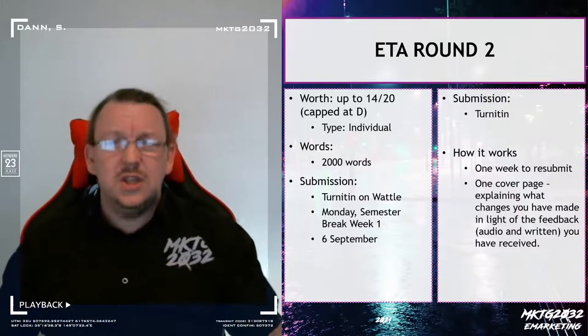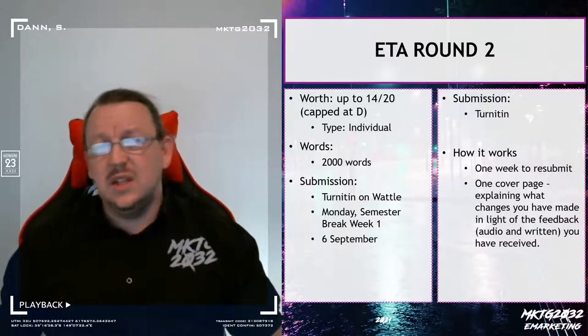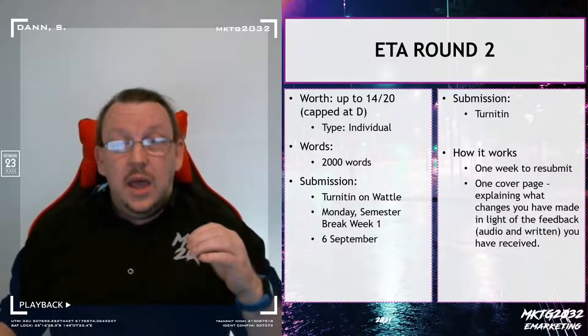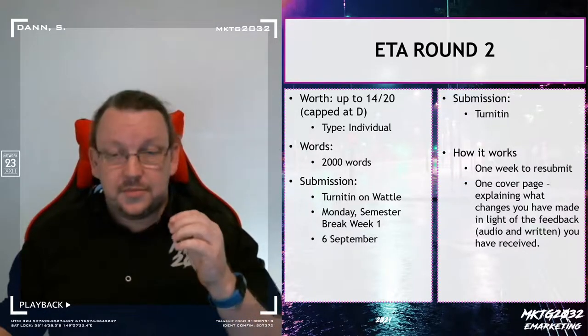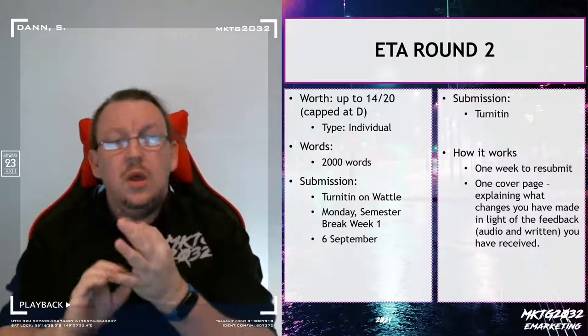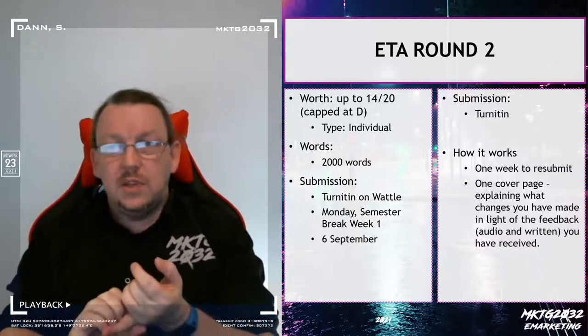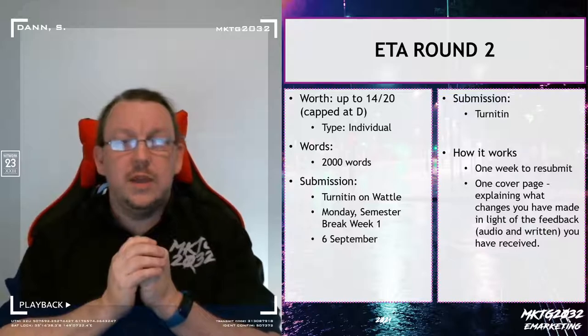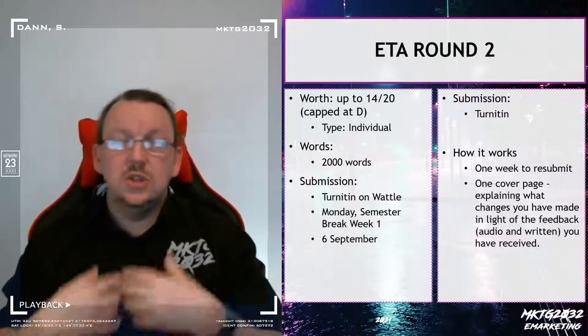I say Monday morning because you really want this off your schedule, but realistically, if it's in my possession on the Monday, it counts. If you are thinking about doing the resubmission, there are a couple of things you need to know. The timing is roughly a week to turn around — looking at the feedback you've received, making changes, and resubmitting.